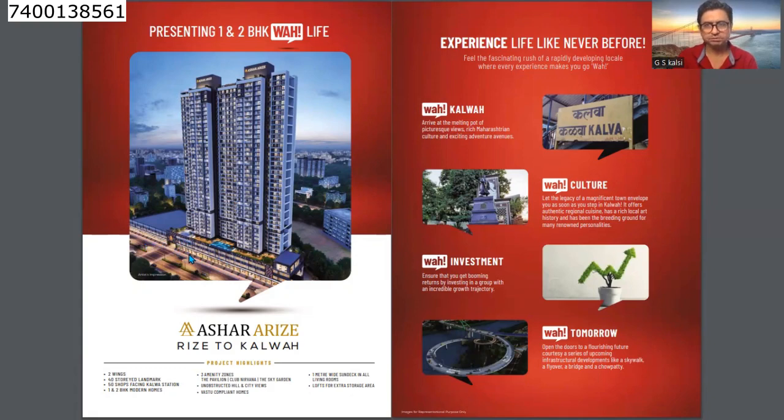Kalwa is a densely populated area with a very good ecosystem. Everything is available near Kalwa Station. There are three amenity zones in this complex. If you take a flat on the front side or the other side, you get either a hill/mountain view or a city side view. All flats are vastu compliant. Each flat has a 1-meter wide deck where you can comfortably place a table and chair. Also, each flat comes with a loft for storage purposes.